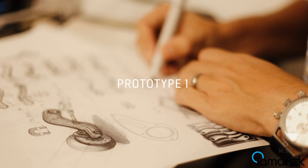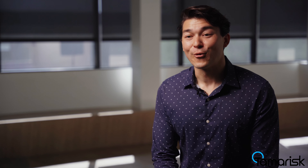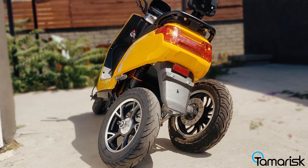We have some clients that'll come with just an idea, nothing but a napkin sketch, all the way to full batch manufacturing. Pretty much if it's a physical product, we will work on it. It's incredible to see people's crazy ideas come to life.